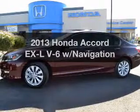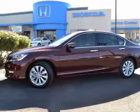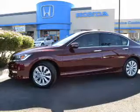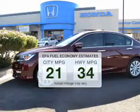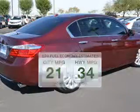Introducing the 2013 Honda Accord. Travel roads in style and comfort in this great vehicle. Better gas mileage means better long-term driving, and this ride delivers with a great low fuel consumption rate.